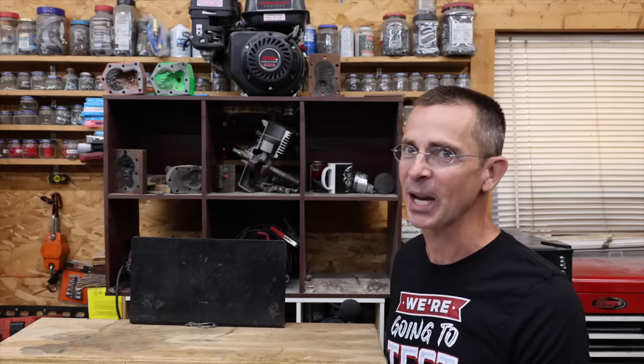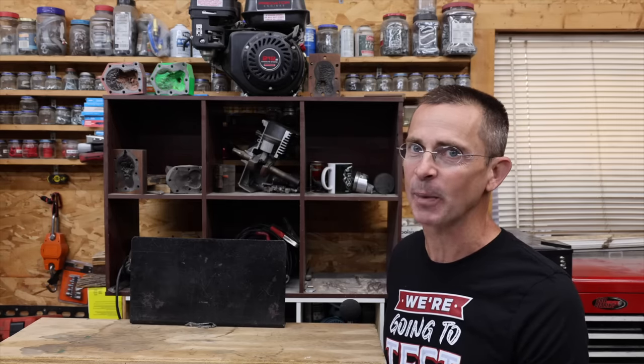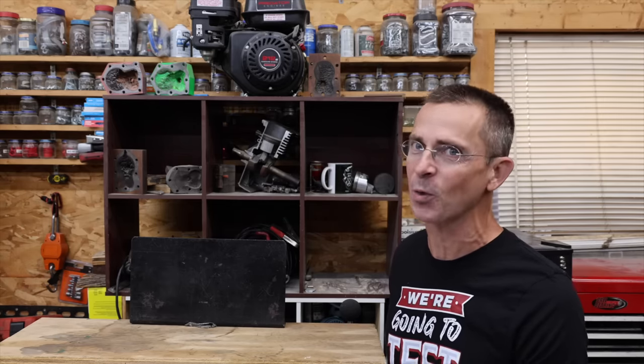Older vehicles can be money pits, and newer vehicles can be extremely expensive and they depreciate quickly. So the question is, should you just fix up the old one? Let's head out to Utah — I've got a bunch of upgrades to do to my old Dodge truck, and we'll see if it's a waste of money or if it's worth it.